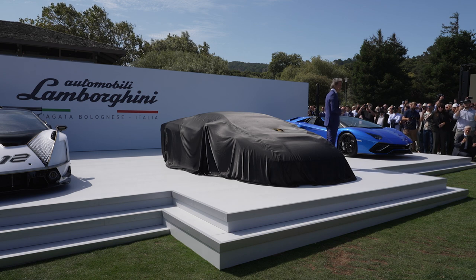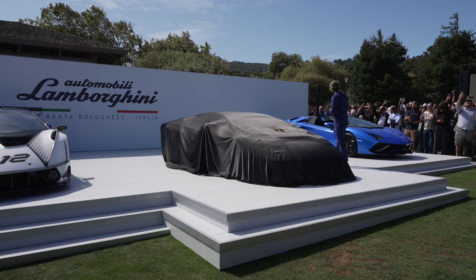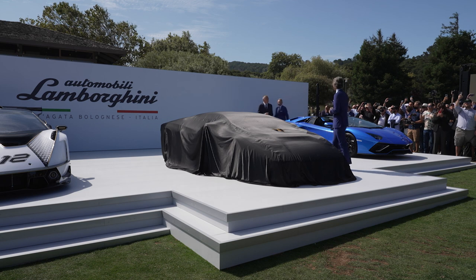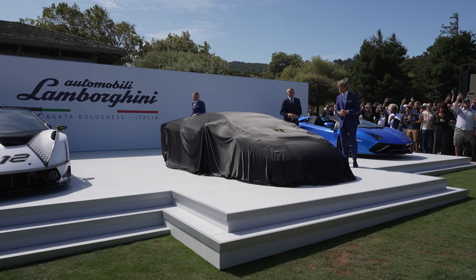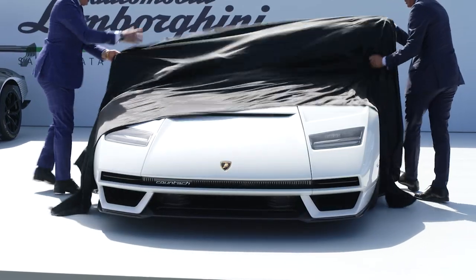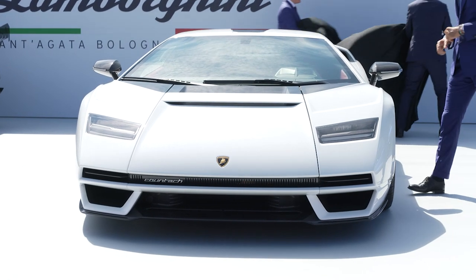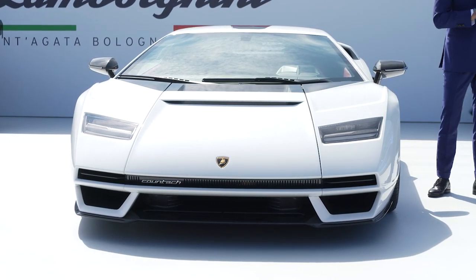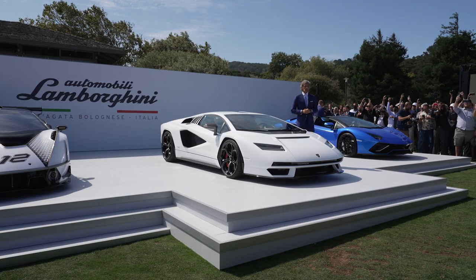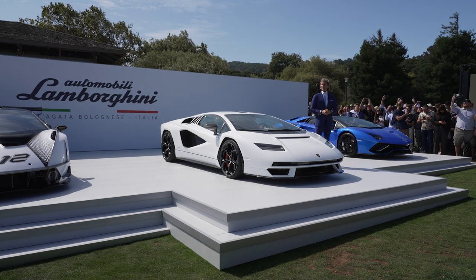But before I go ahead, let's do the unveiling of the car. I'm asking Mr. Reggiani as our Chief Technical Officer and Mitya Borchard, our Chief Designer, to do the job. Maurizio Reggiani and Mitya Borchard. So ladies and gentlemen, the all new Lamborghini Countach.